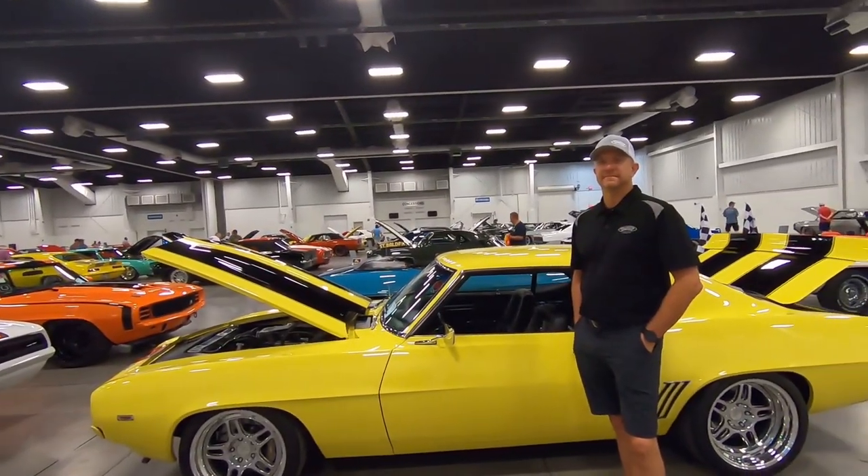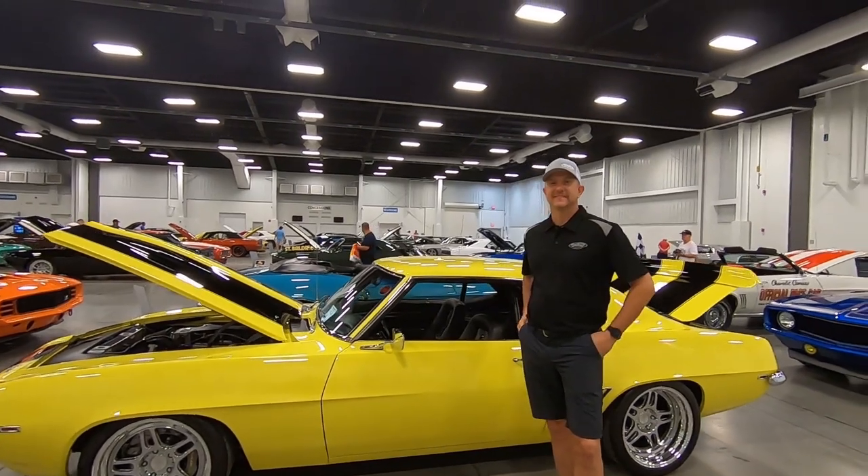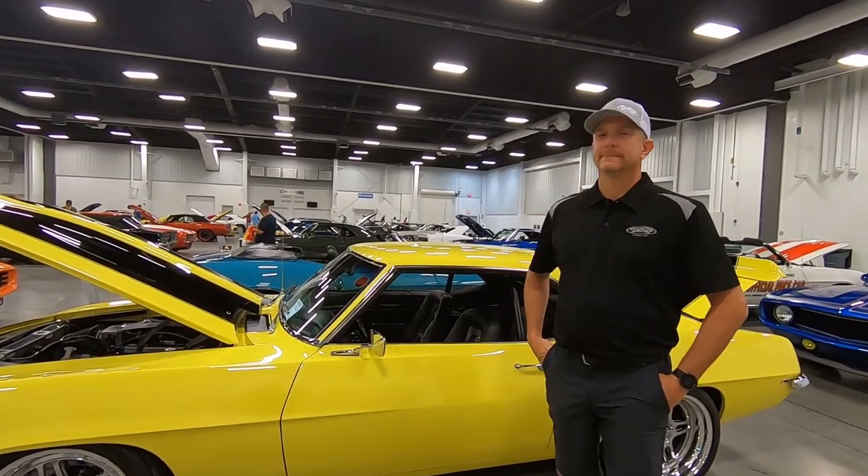All right everyone, we're back for part two of the Summer of 69 — some of the '69 Camaros in the show that are built at Detroit Speed. I have Kyle here, so we'll flip the camera around and talk about the cars that we built that are in the show.